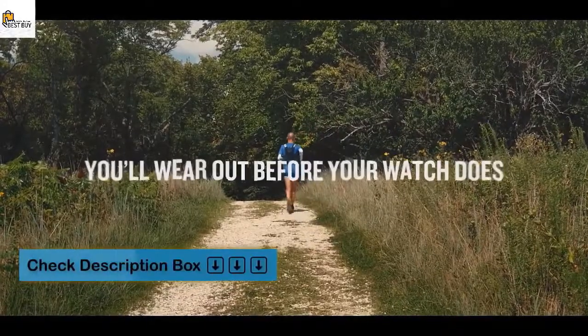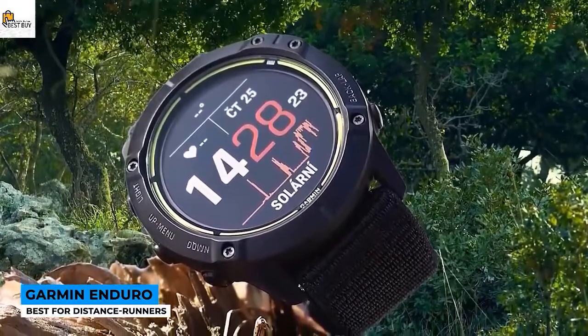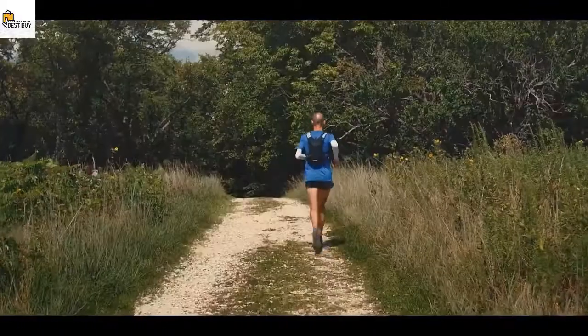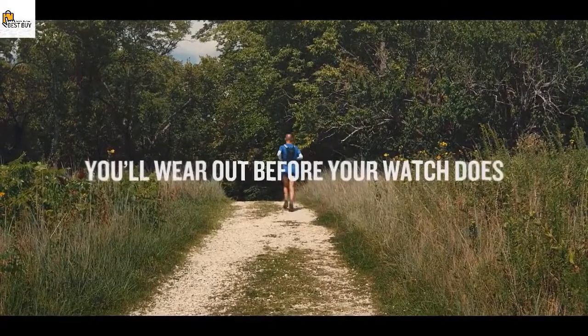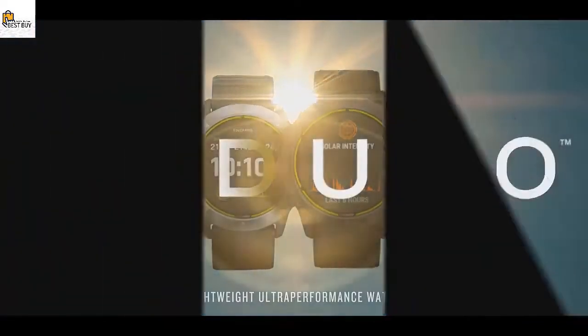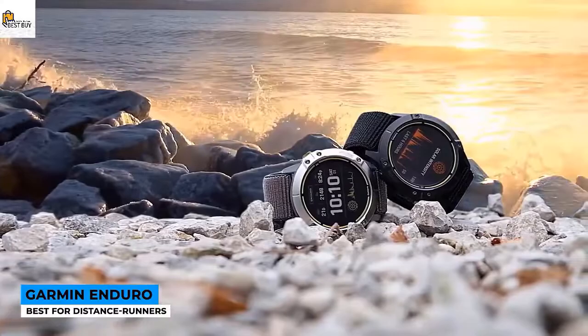The Enduro can go up to 65 days in smartwatch mode when factoring in solar power, and offers 70 to 80 hours of GPS battery life. On the sports tracking front, it introduces features like VO2 max for trail runs, an ultra running mode with a race timer for aid stations, and an improved version of its ClimbPro feature. All key features are present — full satellite support, heart rate monitor, pulse ox monitor, 24/7 fitness tracking, and smartwatch features like notifications and payments. To preserve battery life, Garmin has not included a music player or rich mapping support.